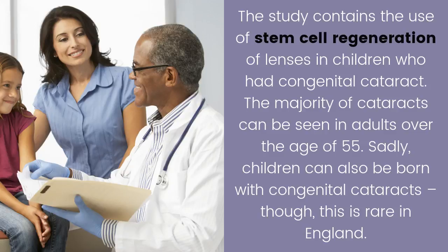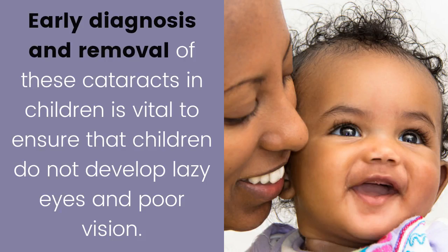The majority of cataracts can be seen in adults over the age of 55. Sadly, children can also be born with congenital cataracts, though this is rare in England. Early diagnosis and removal of these cataracts in children is vital to ensure that children do not develop lazy eyes.